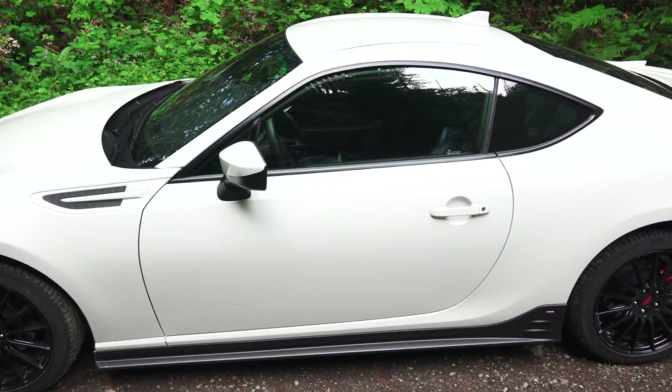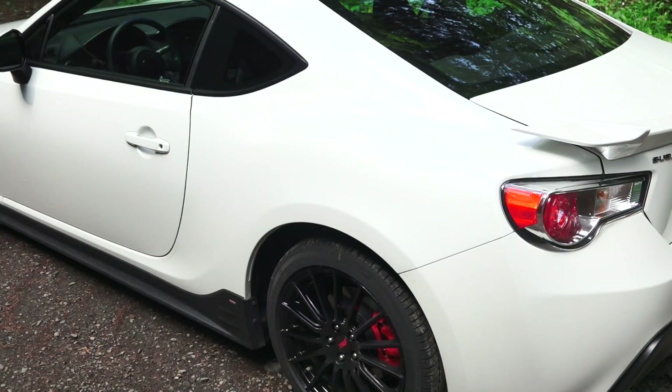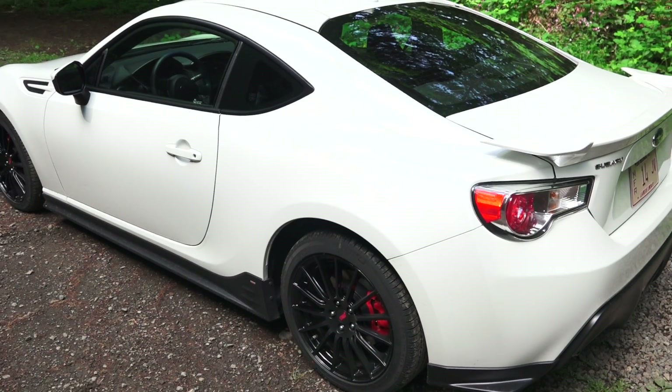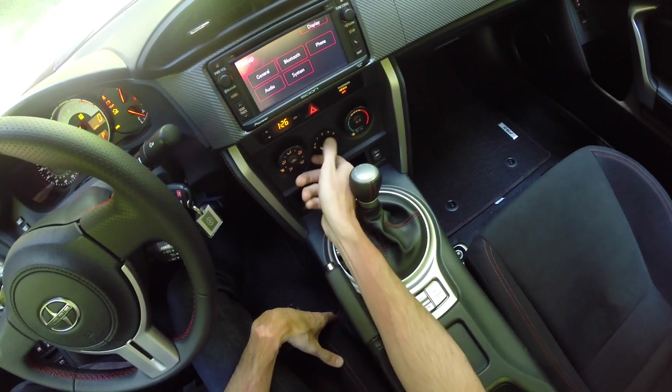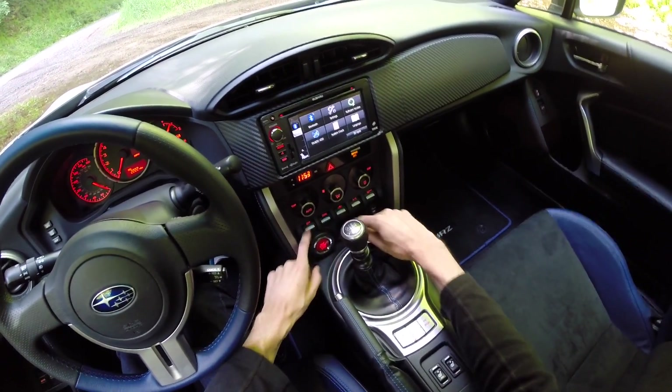Hello everyone and welcome! In this video we'll be comparing the Subaru BRZ and the Scion FR-S and looking at purely mechanical differences that have an impact on performance. Things like climate control and creature comforts will not be covered, but you can check out the video description for full reviews of both cars.